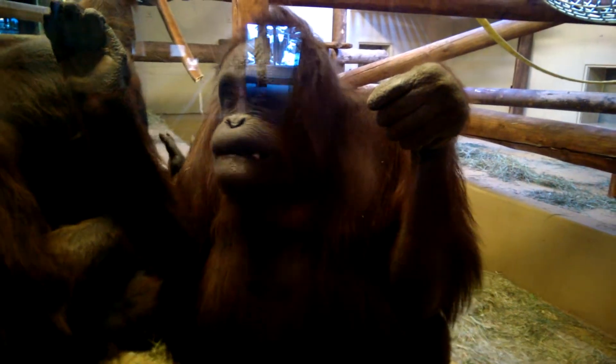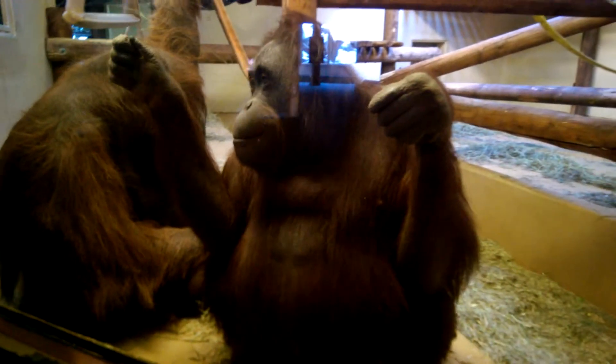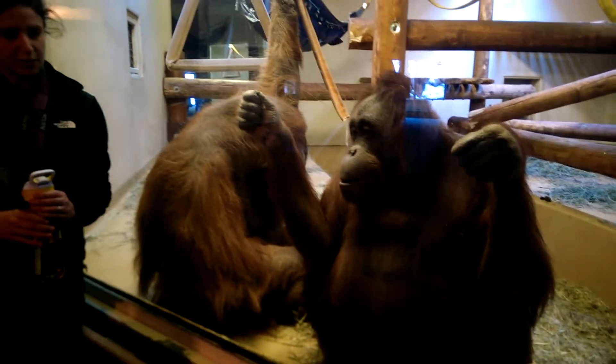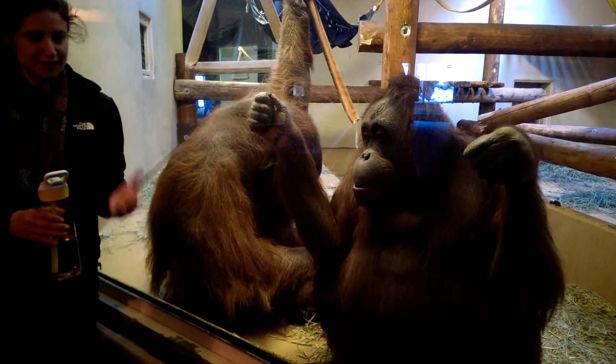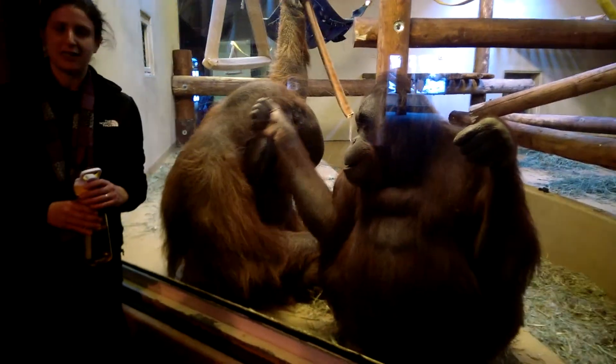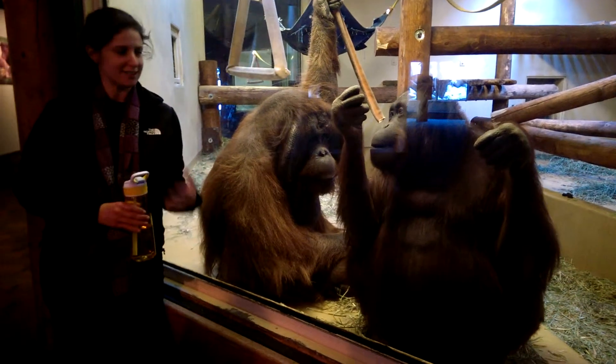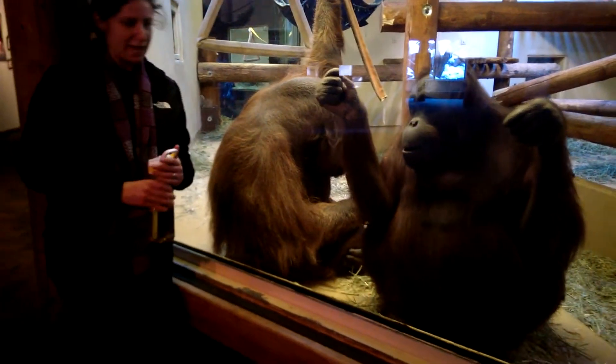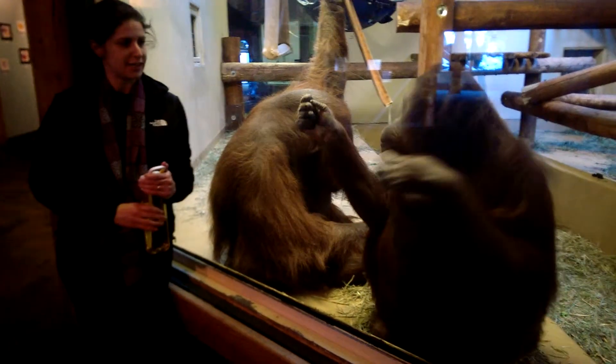We have also trained her to start tolerating an ultrasound probe. We'll sometimes put it on her abdomen and sometimes on her upper chest and neck region depending on what we're looking at. When we're looking at her abdomen, it's for long term training in the hopes that she'll get pregnant so we can monitor the fetus and make sure everything's going well with the pregnancy. She's not pregnant yet but we're hoping that might happen, and she's been doing really well with that training.